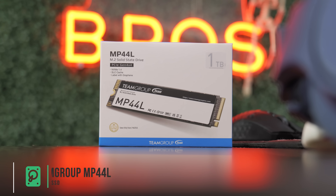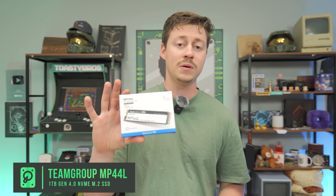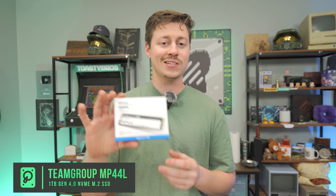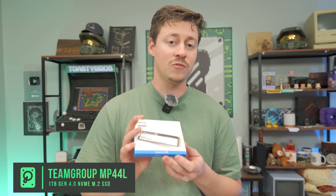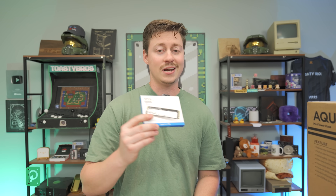This is one of the cheapest Gen 4 drives you can get very readily and trust, because we've used it so many times. The MP44L one terabyte — you can get it in two terabytes as well, but coming in at $56 or less, it's an awesome Gen 4 SSD. You don't have to worry about cooling because most motherboards will have heat sinks on them, so it'll stay nice and chilly.